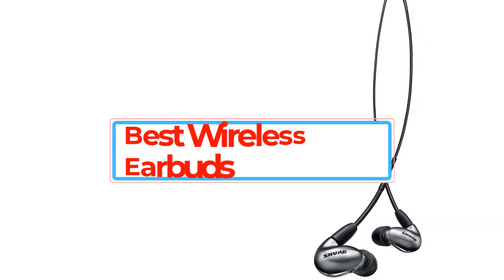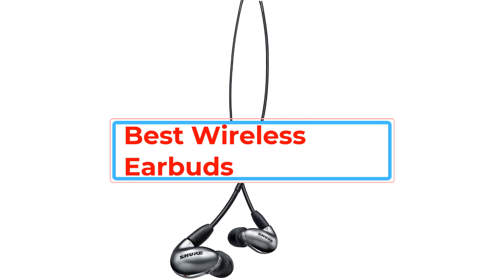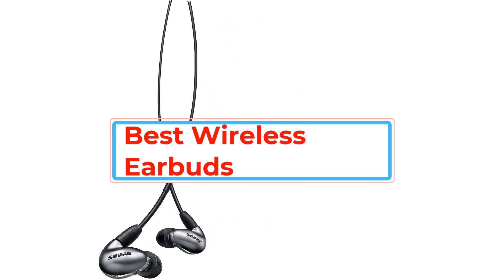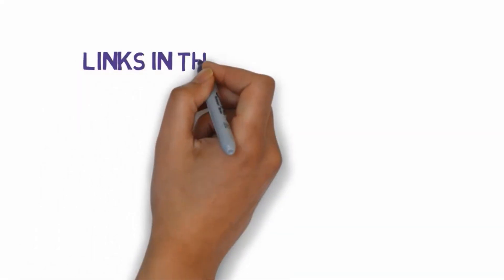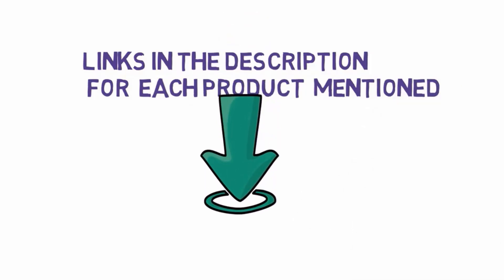Are you looking for the best wireless earbuds? In this video we will look at some of the best wireless earbuds on the market. Before we get started with our video, we have included links in the description, so make sure you check those out to see which one is in your budget range.